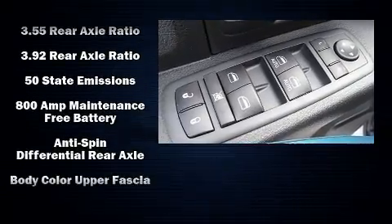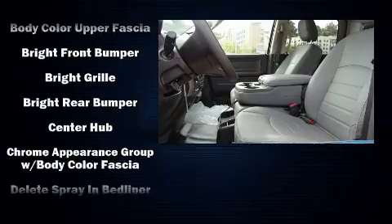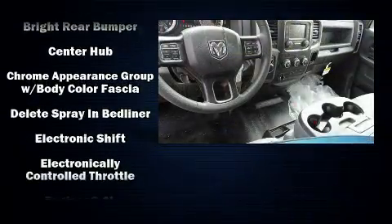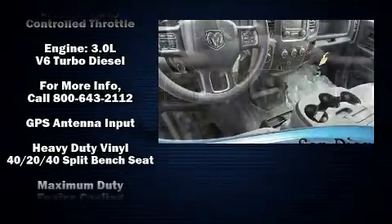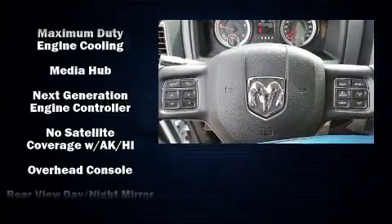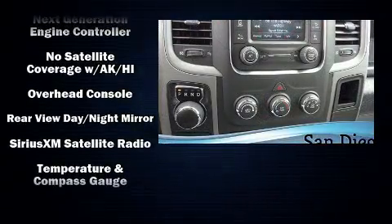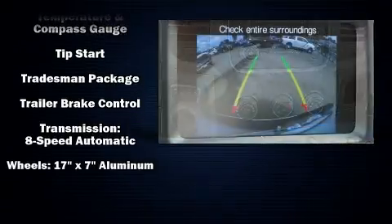Passengers are protected by various safety and security features including dual front impact airbags, head curtain airbags, traction control, ignition disabling, and four-wheel disc brakes with ABS. Brake assist technology provides extra pressure when applying the brakes.